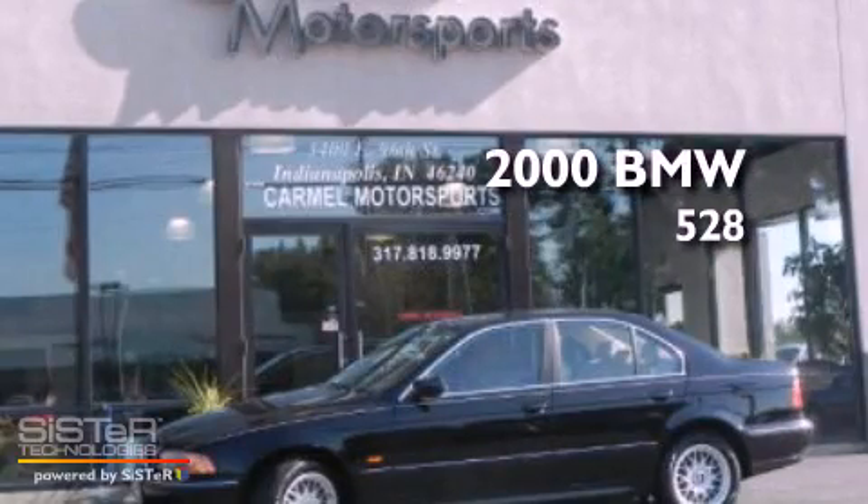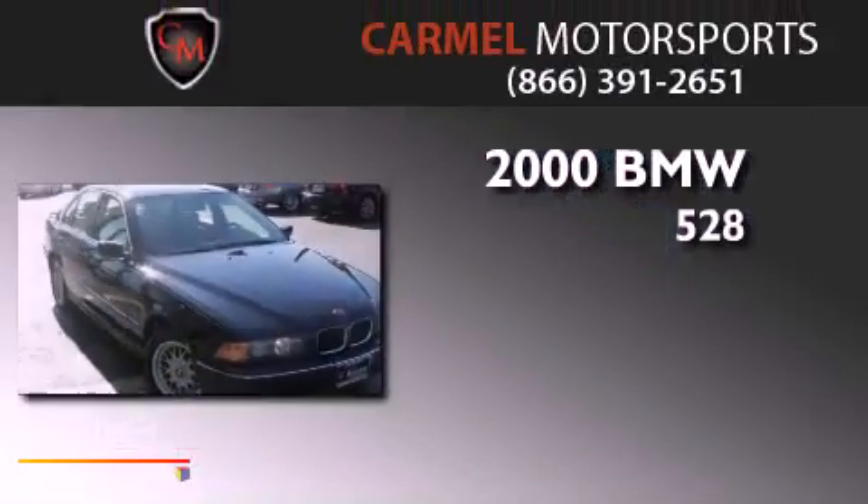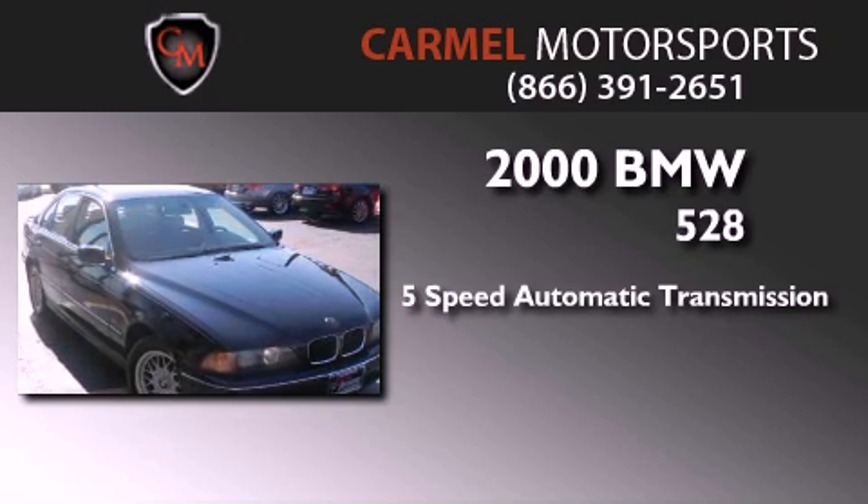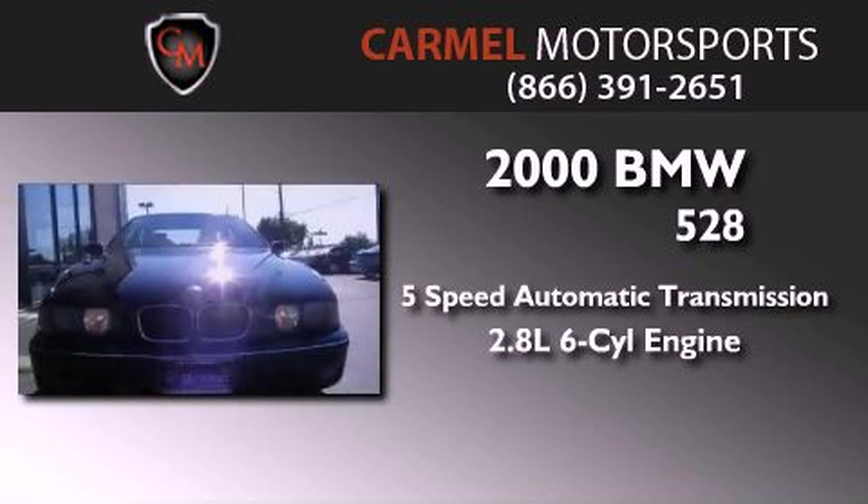This is a 2000 BMW 528. This car has a five-speed automatic transmission, an inline six-cylinder engine, and a clean non-smoker interior.